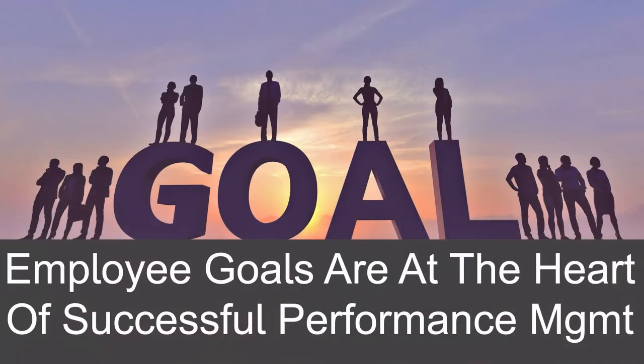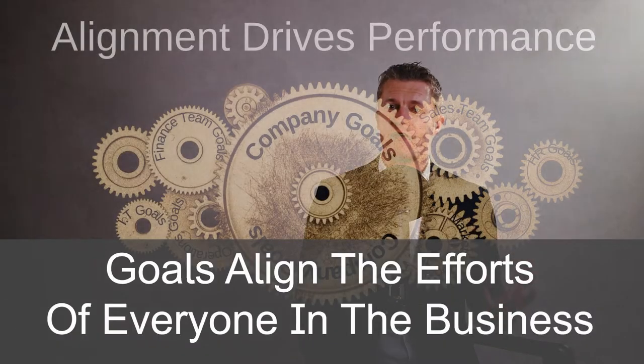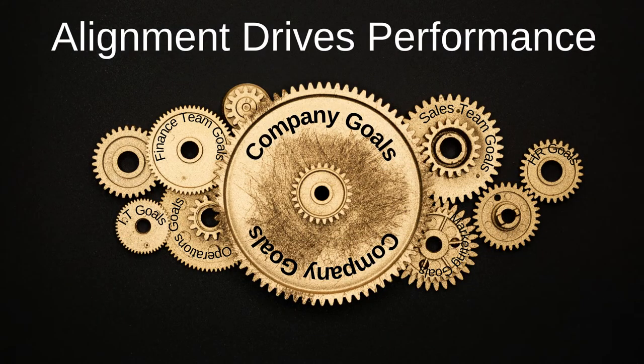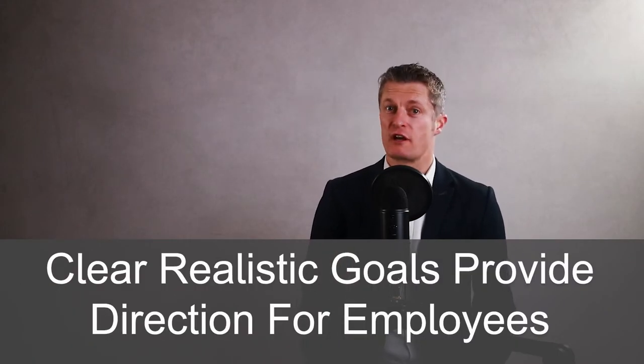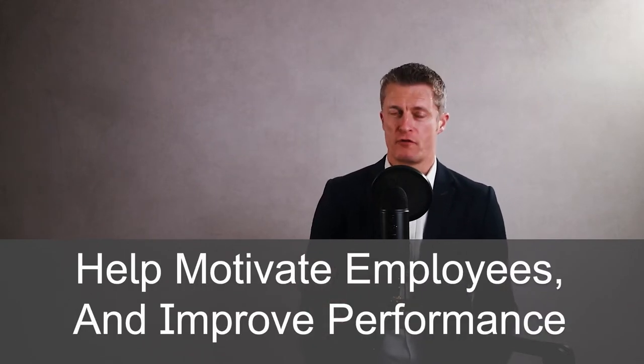Setting employee goals are at the heart of successful performance management. Goals align the efforts of everyone in the business, helping their company drive success, which then in turn helps everyone. Having clear realistic goals provides direction for employees, helps motivate employees and improves the overall level of performance. And goals should be used for evaluation as well. I'm taking you through 8 actions to help set employee goals that get results.